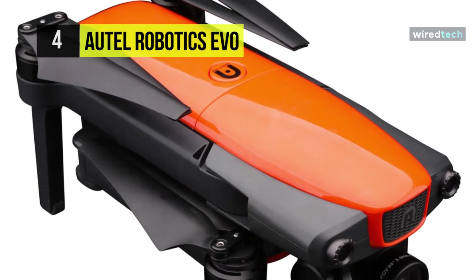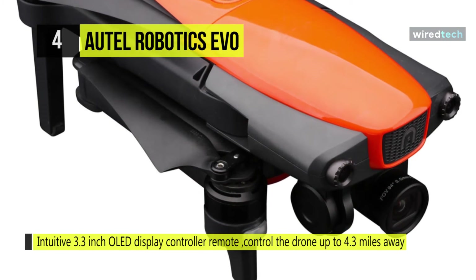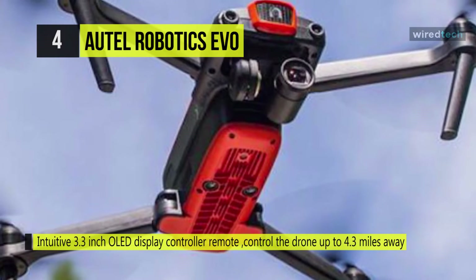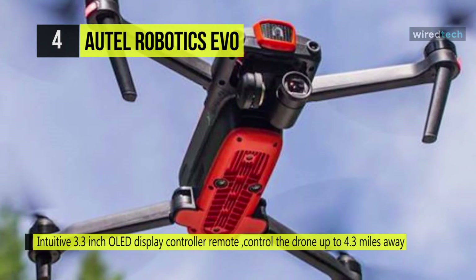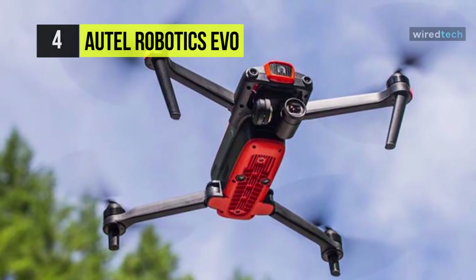With the Autel Explorer app, you can control the Evo's advanced functionality and intelligence to follow subjects and orchestrate flight patterns automatically. Plus, it uses dual cameras at the front and bottom, plus downward-facing ultrasonic sensors and rearward IR sensors.